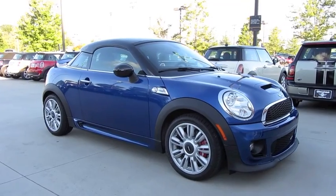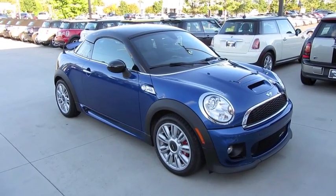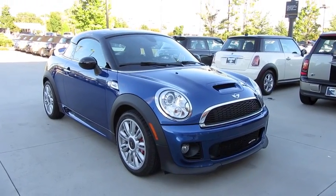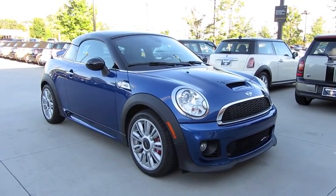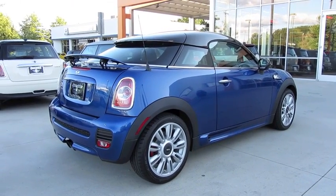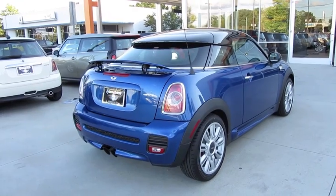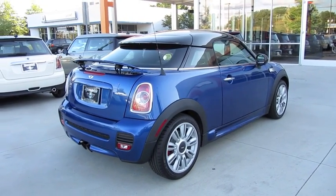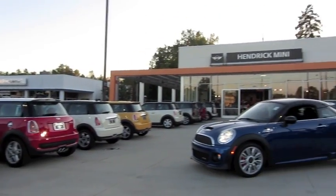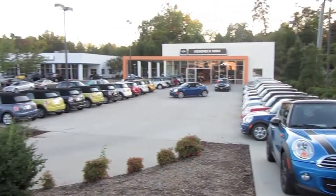Hey everybody, how's it going? Today I'm happy to present an in-depth look at the all-new 2012 Mini Cooper Coupe John Cooper Works Edition. This is going to be a full in-depth tour of the coupe. We'll start it up, show the engine, get an exhaust clip, go over the performance data, and show you a bunch of the features on the interior as well as exterior. And today I'm at Hendrick Mini in Charlotte, North Carolina.